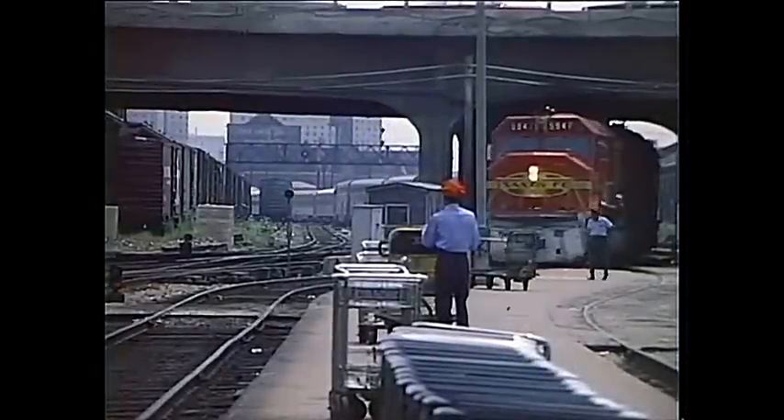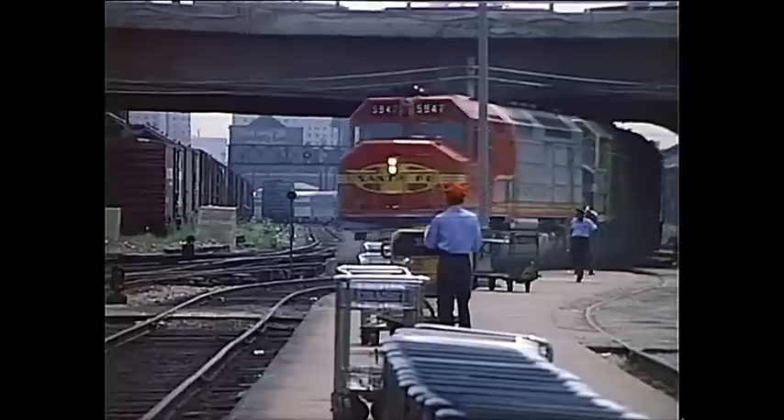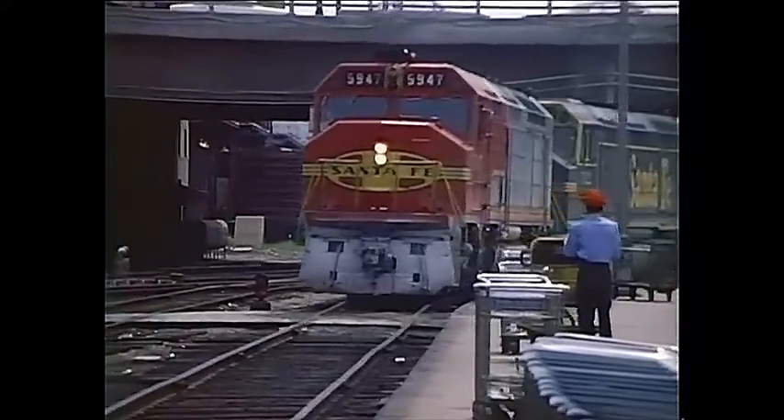These pictures were made over a 30-year period. During that time, consists changed dramatically. High-level cars, pleasure domes, and big domes were added.